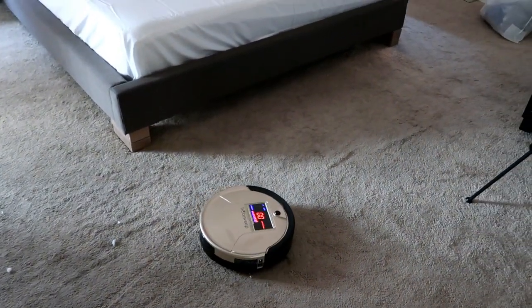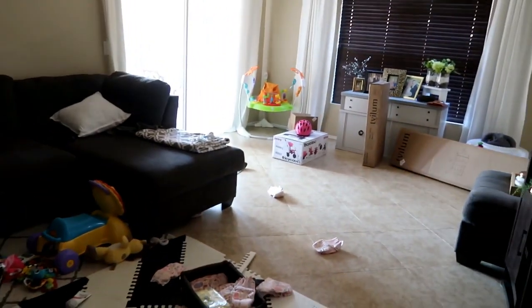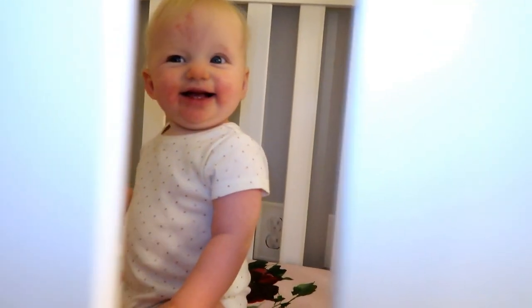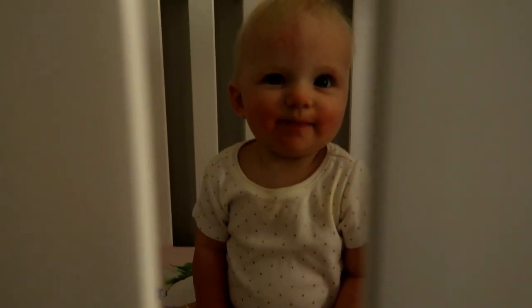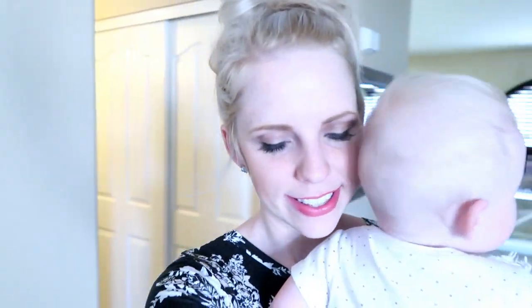Thank you, Bob! You guys, my living room is a complete disaster. Hey, hi big girl — did you have a good nap? Now that Scarlett's awake, I want to go see if we can find a bed spread.